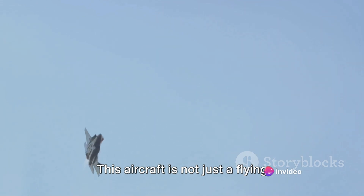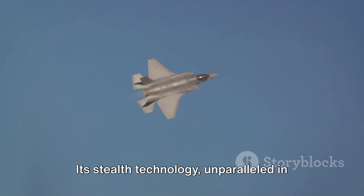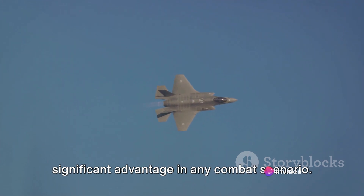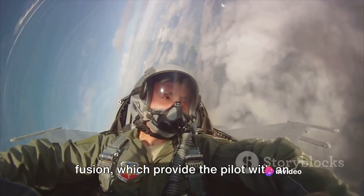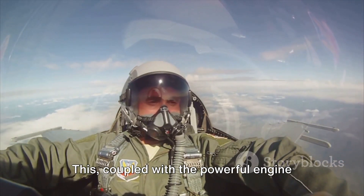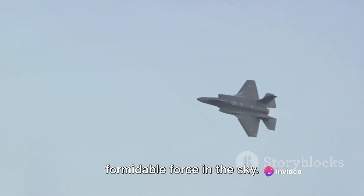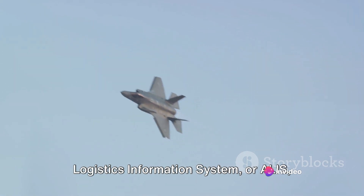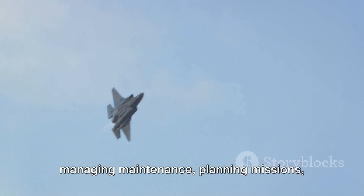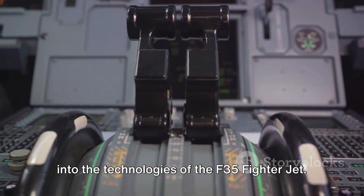Its stealth technology, unparalleled in the world of aviation, ensures it remains undetected, giving it a significant advantage in any combat scenario. The avionics and sensor fusion provide the pilot with an integrated and comprehensive view of the battlefield, while the powerful engine and propulsion systems make the F-35 a formidable force in the sky. And the Autonomic Logistics Information System acts as the brain of the F-35, managing maintenance, planning missions, and ensuring optimum performance. Thank you for joining us on this journey into the technologies of the F-35 fighter jet.